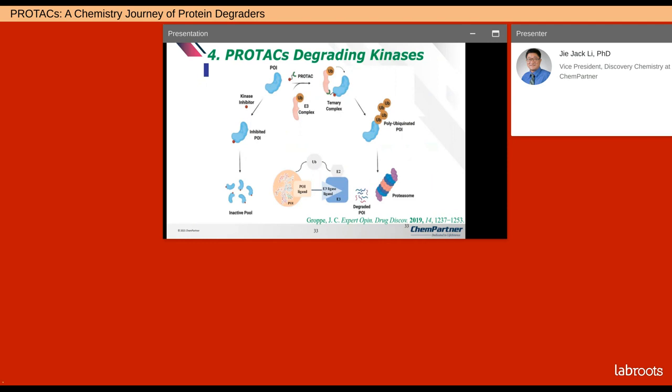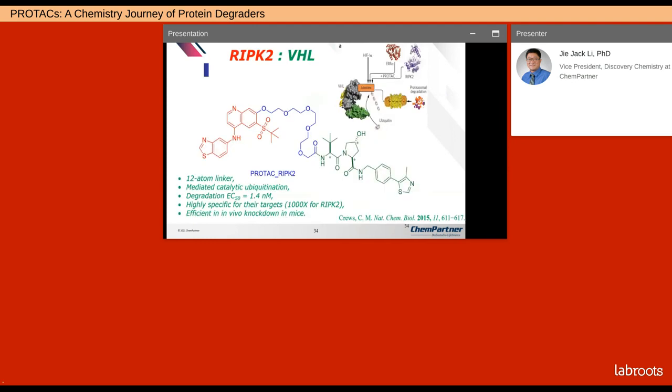Kinase inhibitors have been extensively studied — the FDA has approved over 60 kinase inhibitors — so they are low-hanging fruit for medicinal chemists and drug discovery in general, making PROTACs for them an easier thing to do. It was also Crews who discovered that a 12-atom linker was ideal to link the RIPK2 inhibitor with the VHL ligand. It mediated catalytic ubiquitination and degraded the kinase with an EC50 of 1.4 nanomolar, with 1000-fold selectivity for RIPK2, and was efficient for in vivo knockdown in mice.